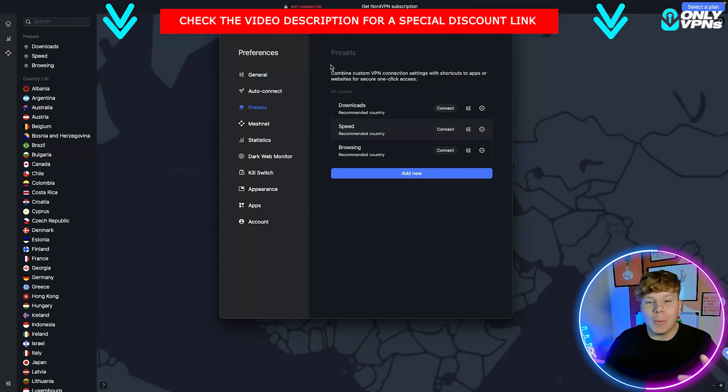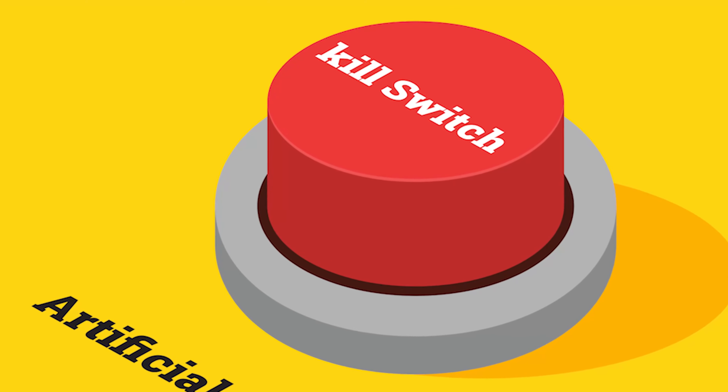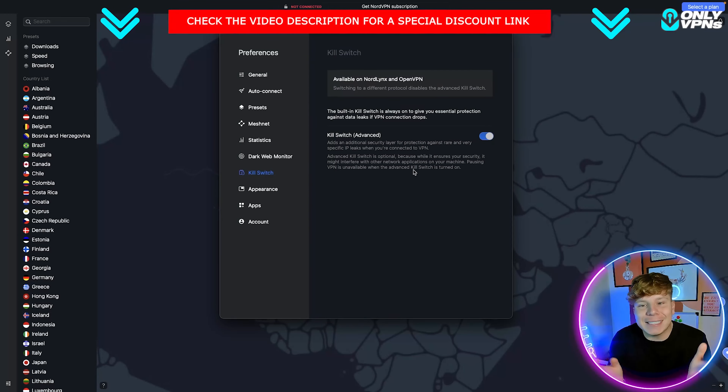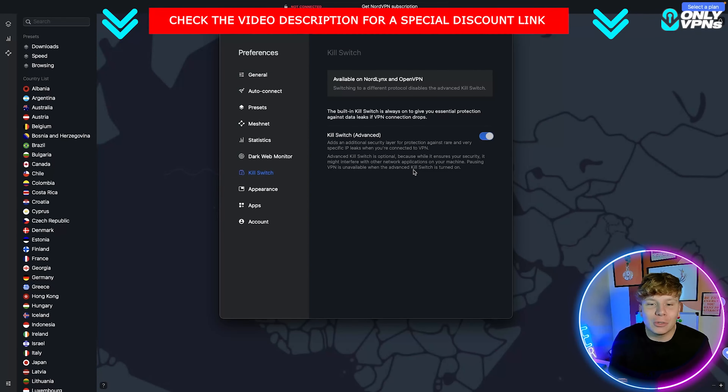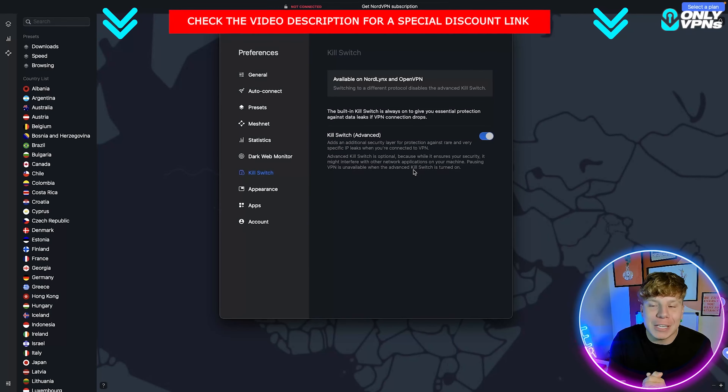If you want to go into the preferences, click that little box at the top. Super cool — NordVPN has the kill switch protocol as well. Make sure that's turned on when you're using this. What that does is, if anything happens online and your server has to go down, this wipes all your information so no one will see it.